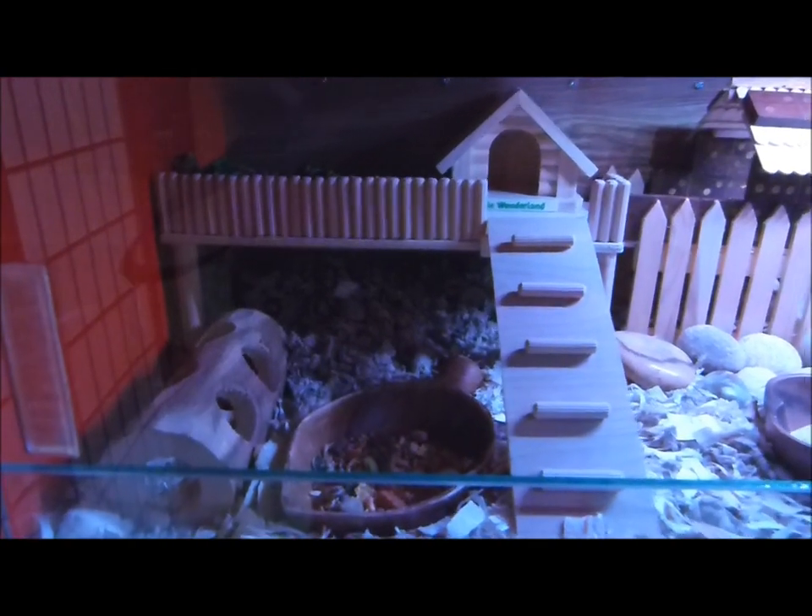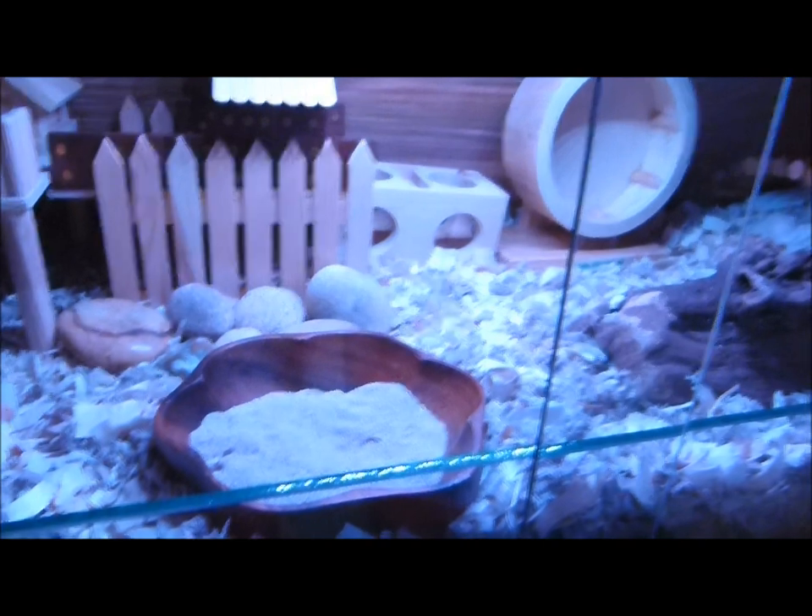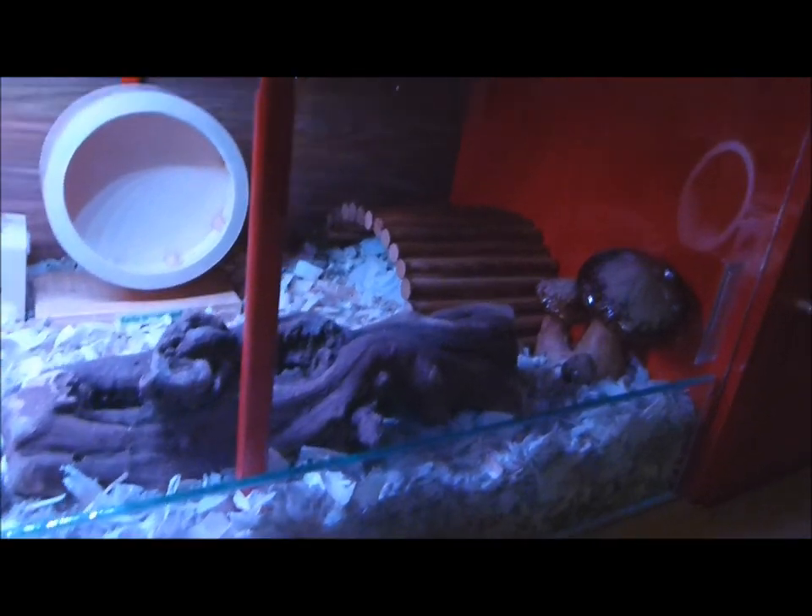She sleeps under this large platform at the moment. Her sand, her wheel, and also a driftwood thing that she really likes.